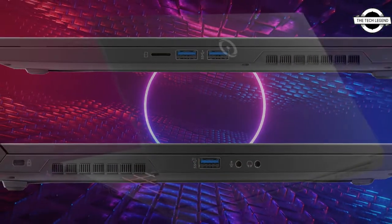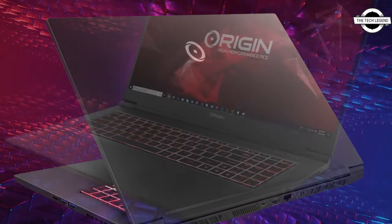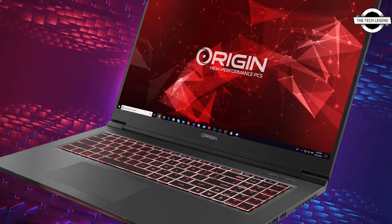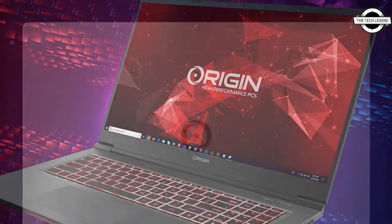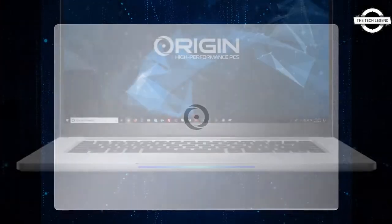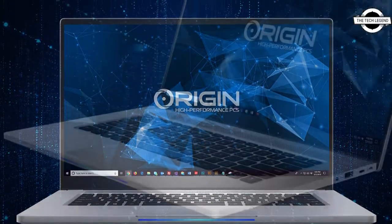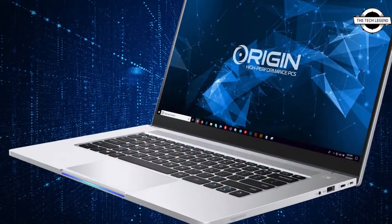Origin PC has announced the availability of its latest thin and light laptops, with newly upgraded flagship systems — the Evo 17s and NT17 — as well as the addition of two brand new laptops to its lineup: the Evo 14s and NT14, so gamers can play with power and portability.